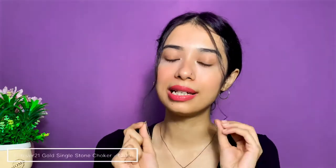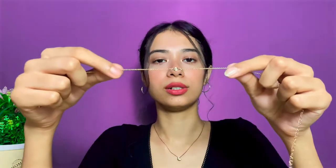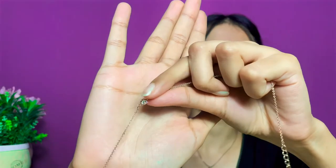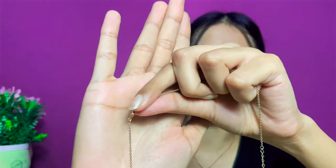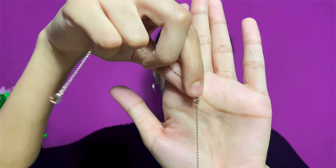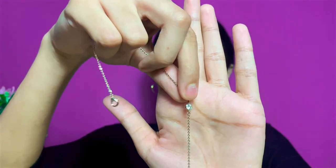The next necklace is a beautiful dainty choker with a small diamond-type stone. It's very minimal and I love dainty pieces, which is why I got it. It was very cheap — I got it from Forever 21 for around 200 rupees since it's a single-piece choker.